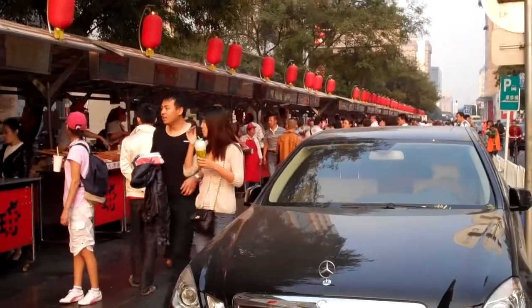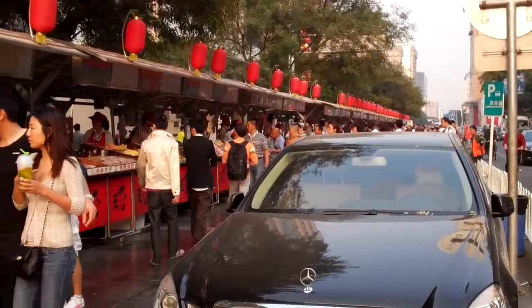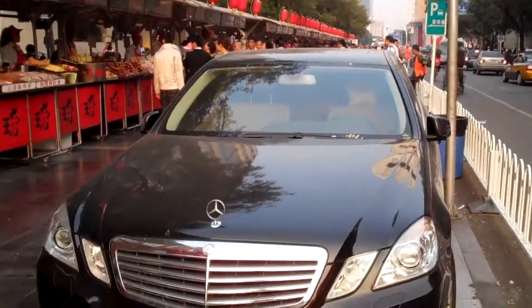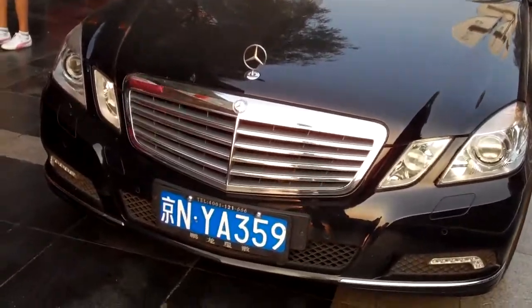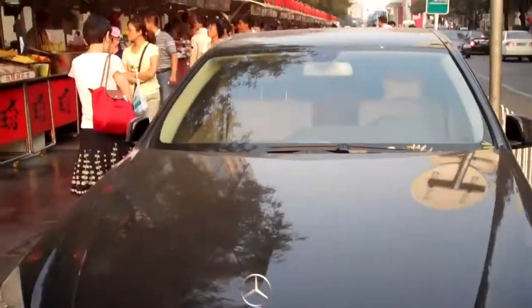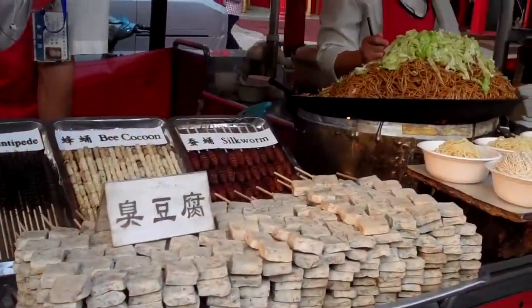This is called the Tonghwa Mun Snack Street. I guess there must be a VIP here coming to eat on the street at the Mercedes Park.